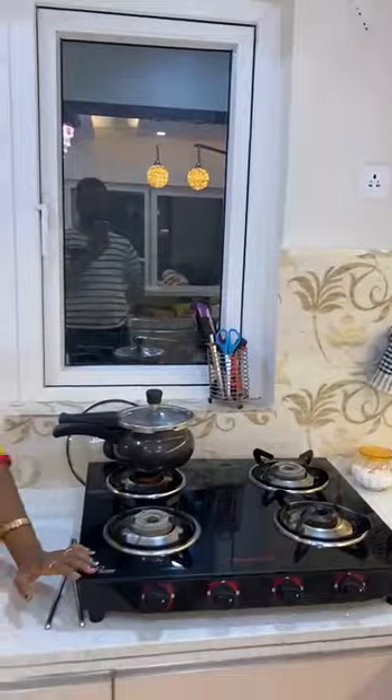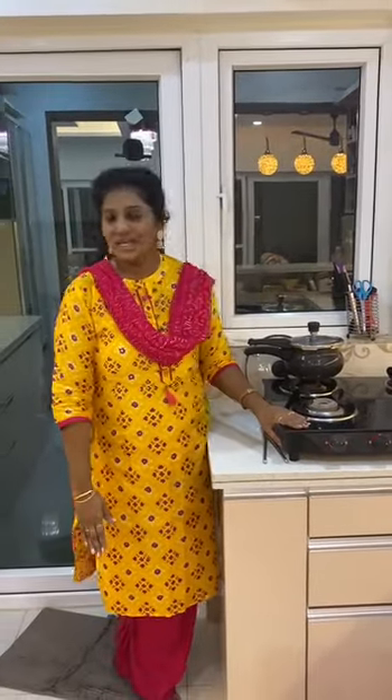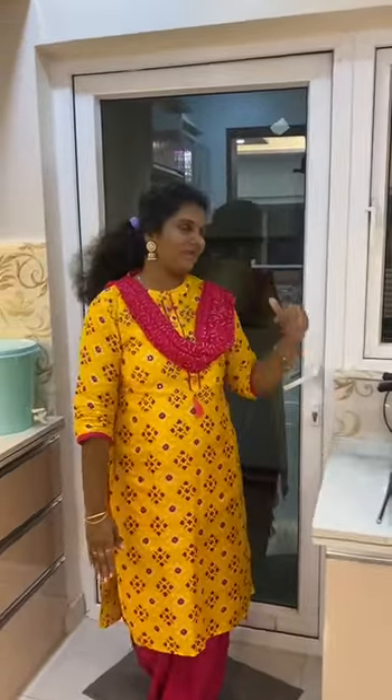This is where I cook. I keep all my things hand-reached to me. Basically this is a dry kitchen and a wet kitchen concept, so I don't have a sink here — I have it in my utility.